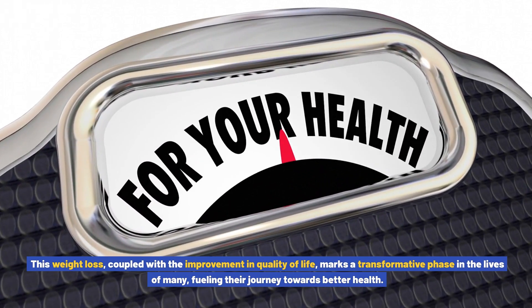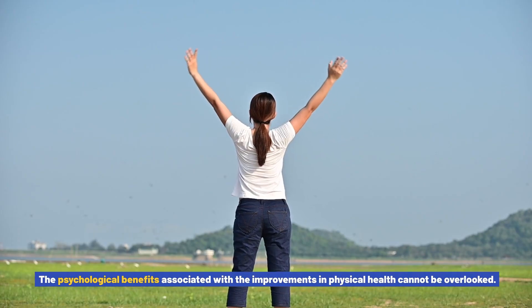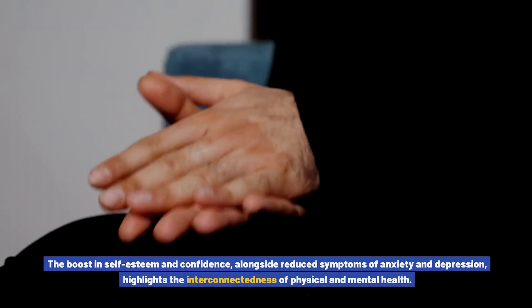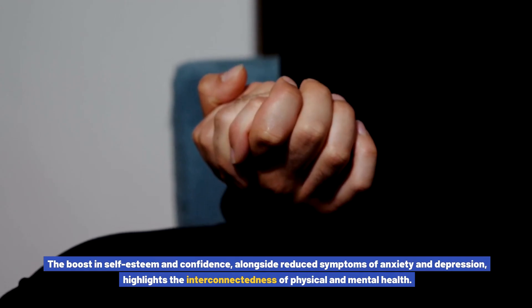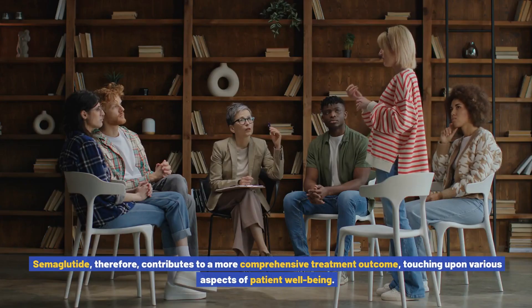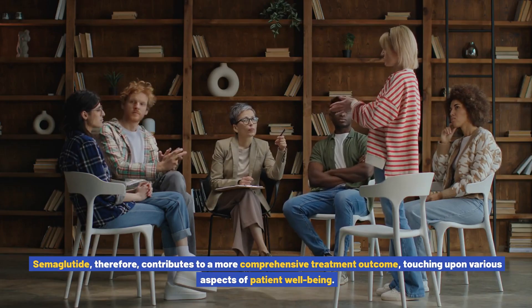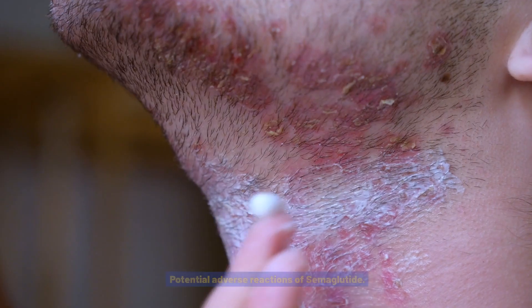This weight loss, coupled with the improvement in quality of life, marks a transformative phase in the lives of many. The psychological benefits associated with improvements in physical health cannot be overlooked. The boost in self-esteem and confidence, alongside reduced symptoms of anxiety and depression, highlights the interconnectedness of physical and mental health, contributing to a more comprehensive treatment outcome.